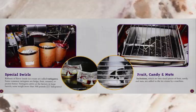Ribbons of flavor inside ice cream are called variegates. Some common variegates are fudge, fruit, caramel, or peanut butter. Variegates arrive at the factory in large barrels — some weigh more than 500 pounds.